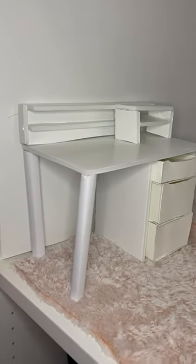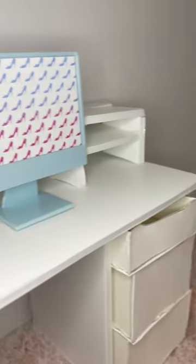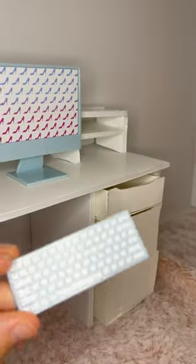Let's add a bunch of details to my doll's desk. I've got this little organizer, which I feel should go right here. We've got this lamp. Here's the computer — I'm going to stick it right there. And the keyboard that goes with the computer.